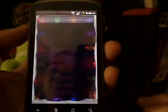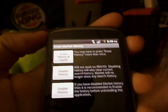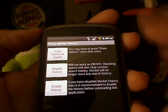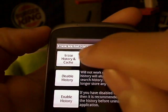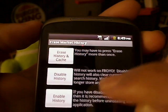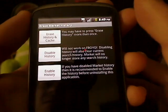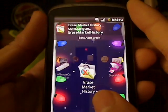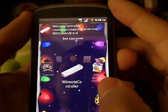Next is Erase Market History. If you guys have a lot of apps that you've searched for and you hate clutter and want to free up some space in your history, you can erase all your history and cache right here — just click on it, or you can disable it so it doesn't always run, or re-enable it. That's one little good thing about clearing market history instead of having it all cluttered.